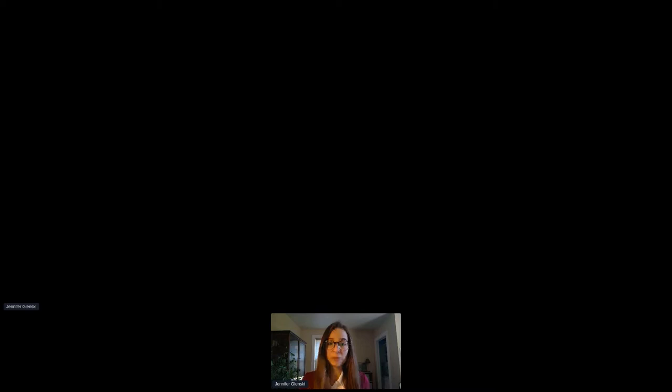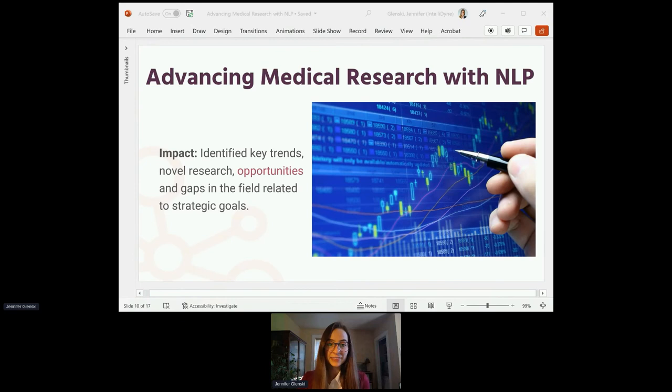We also used term frequency–inverse document frequency and word embeddings. BERT is a pre-trained language model from Google that understands the meaning of language in text by using the surrounding text as context. Term frequency–inverse document frequency is a calculation that reflects how important a given word is to a document in a collection or corpus — it's a way to filter out common terms such as 'the' or 'we' and identify important words, such as 'genomics' for an oncology research portfolio. Word embeddings, or word vectorization, is a methodology in NLP to map words or phrases from vocabulary to a corresponding vector of real numbers, which is then used to find word predictions, similarities, and semantics.